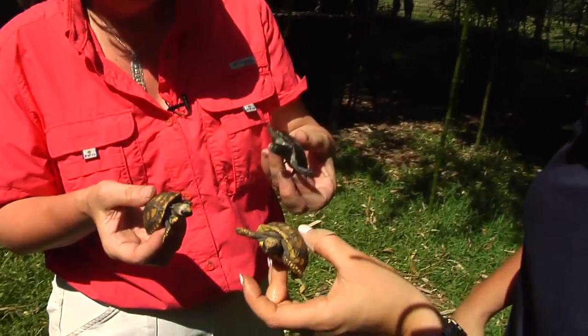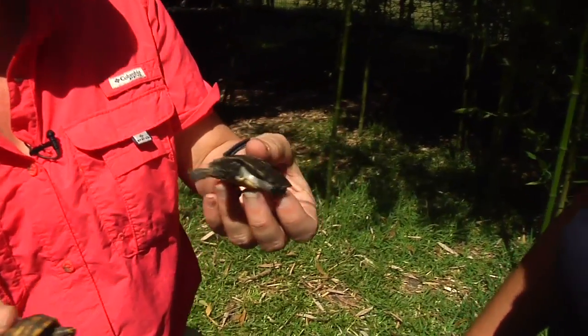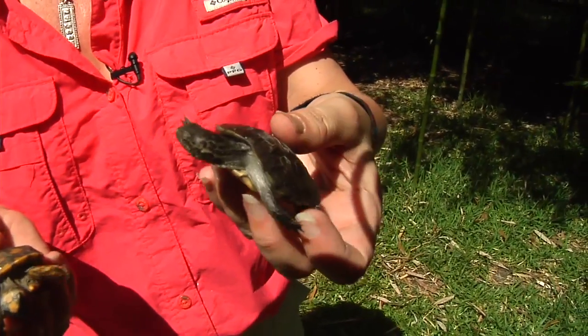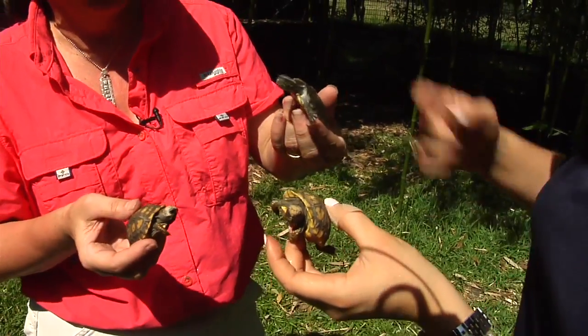How long can these turtles hold their breath? An adult, probably 20 to 25 minutes. Wow. And a baby? Three or four minutes. That's incredible. We hatched this one at the zoo too — it's a Pacific Pond Turtle from California.